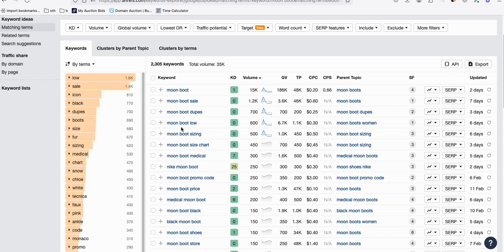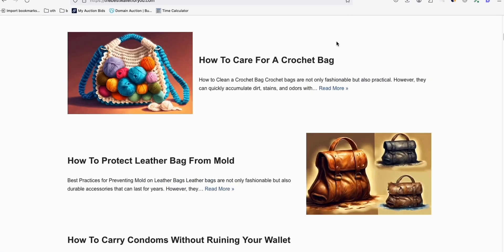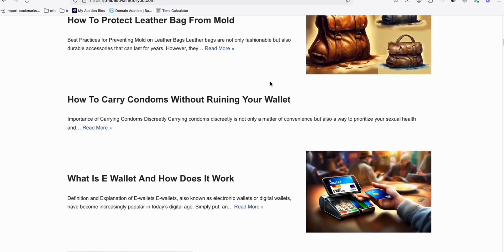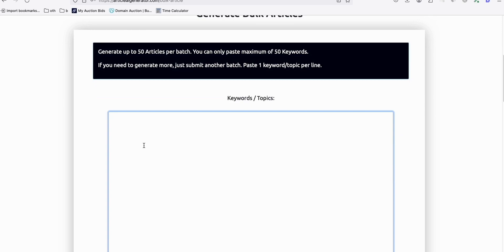You can even get - look at this - Moonboot promo code. If you are able to create an article out of this and rank it on Google: Moonboot medical, Moonboot size, which is a really good article topic. Moonboot low. Nowadays it's very easy to generate an article. You can type this in ChatGPT. If you are a good writer, write it yourself. But I crafted these articles using an Article AI generator because I always want to do bulk article generation.